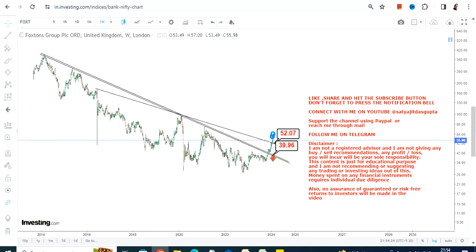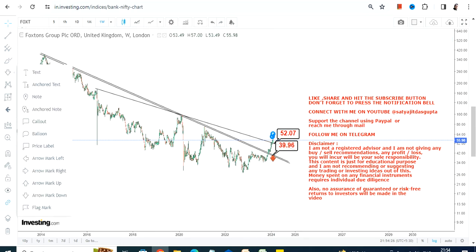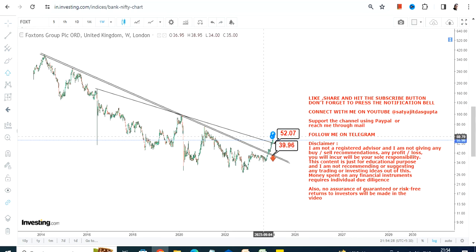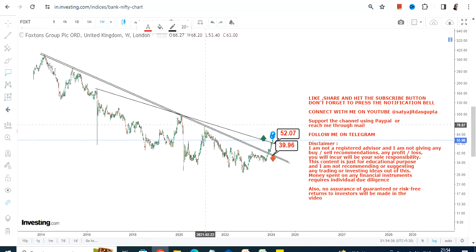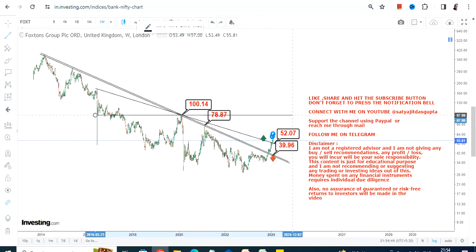Please do not go below 39, otherwise the downside will start again. It is mandatory for Foxtorns Group PLC to keep trading and sustaining above 52 if it wants to move higher. Because there are multiple breakouts that have happened, if it continues, the two immediate targets which are active right now are 79 and 100.